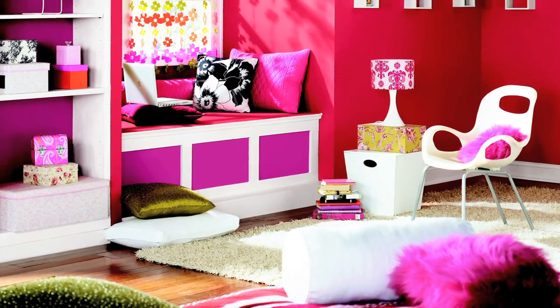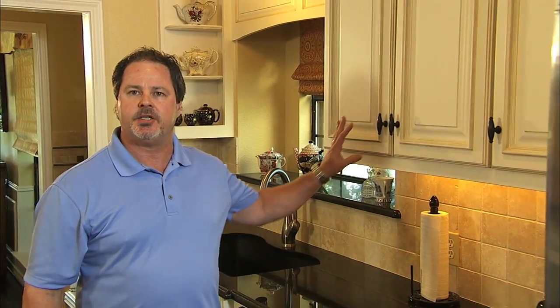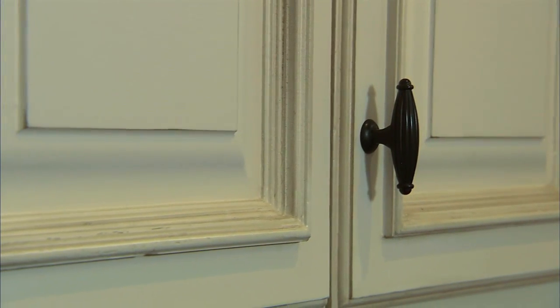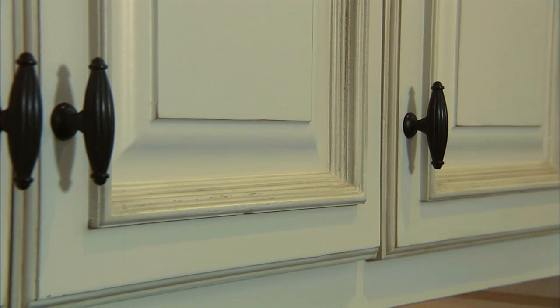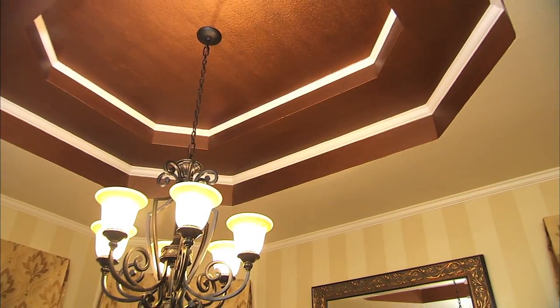Some of the most economical and impactful transformations you can make in your home are things like changing or resurfacing your cabinets. Adding new decorative cabinet hardware makes a big difference as well. You can also do things like adding crown molding, changing your light fixtures, or putting a fresh coat of paint on the walls and ceiling.